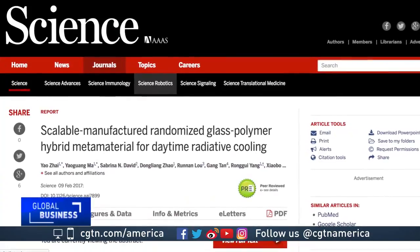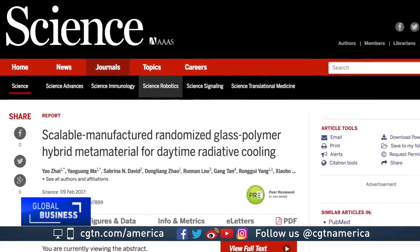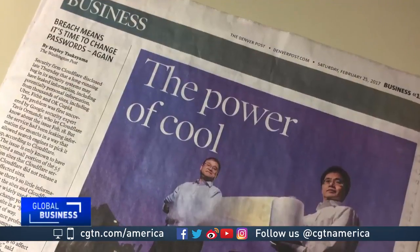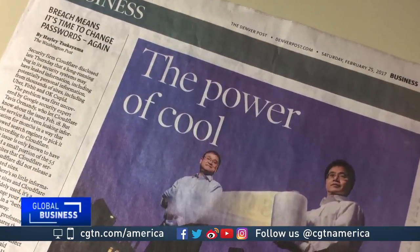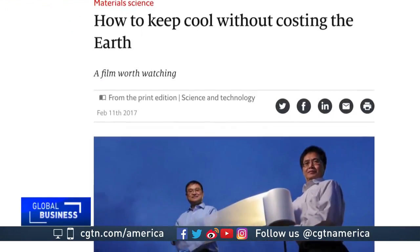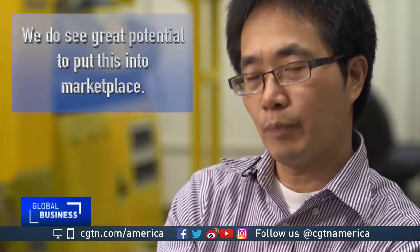The scientists' research, published recently in the journal Science, is the product of a $3 million U.S. Energy Department grant. It's generated headlines and lots of interest. The film, still awaiting a patent, has definite commercial possibilities. We do see great potential to put this into market space.